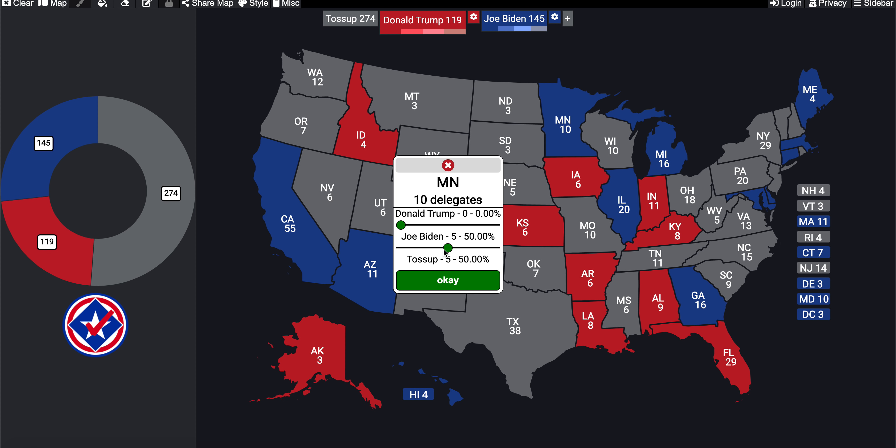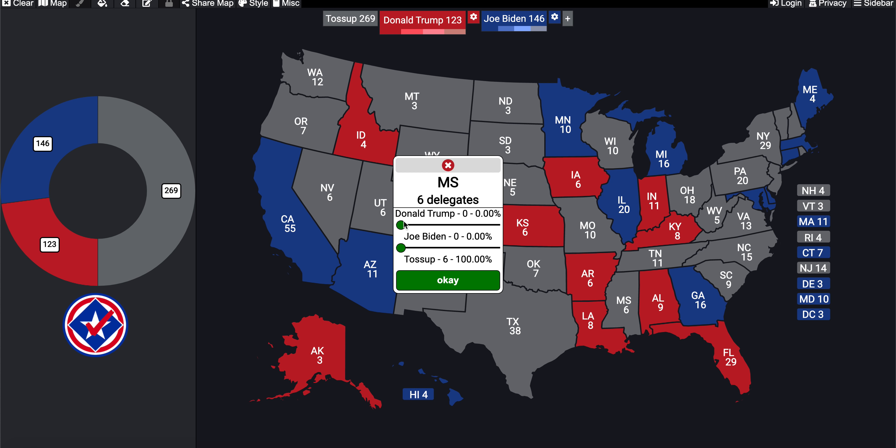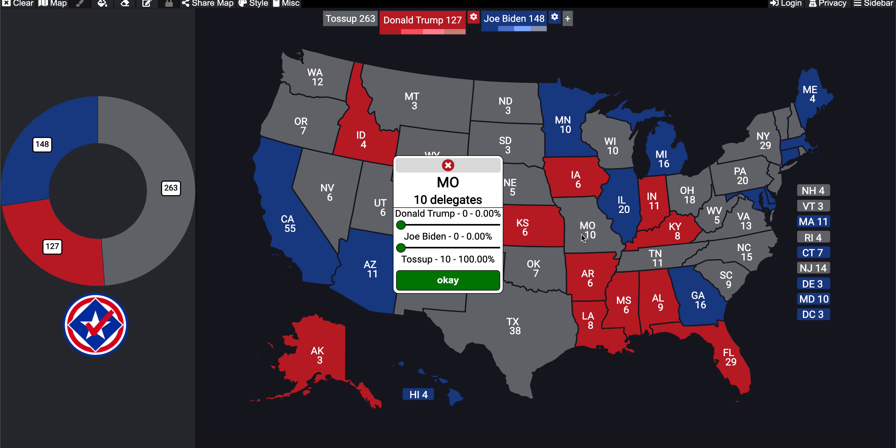In Minnesota, Biden received 52% of the vote, so I'm giving him 60% of the electoral votes. Mississippi goes to Trump four to Biden's two. Moving up to Missouri — often called the Abe Lincoln corridor — Trump receives 60% of the electoral votes and Biden receives 40%.